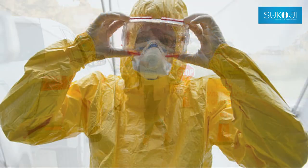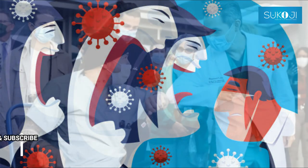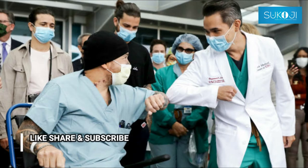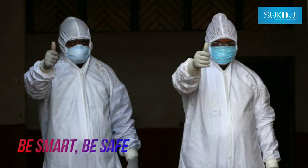WHO is providing advice and updated information on COVID-19 and on how employers can protect their employees, what measures they should take in the workplace, and other related factors. Be smart, be safe.